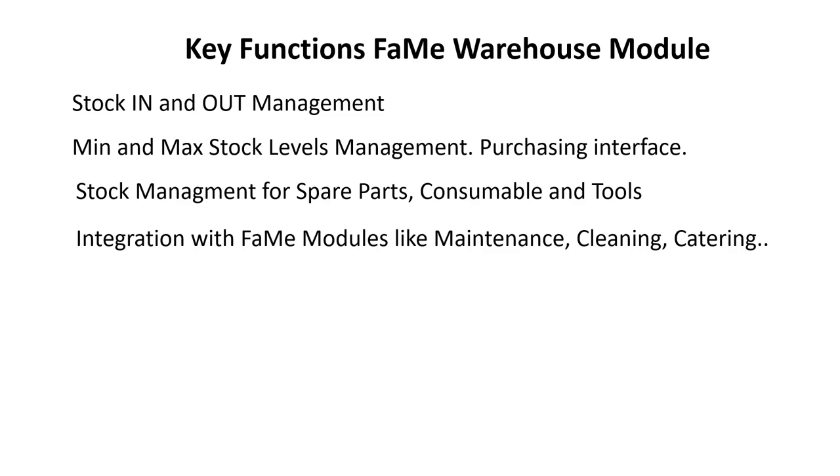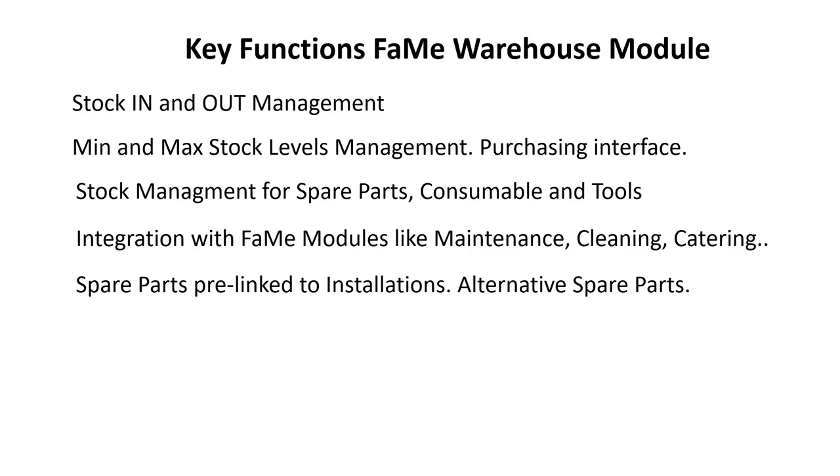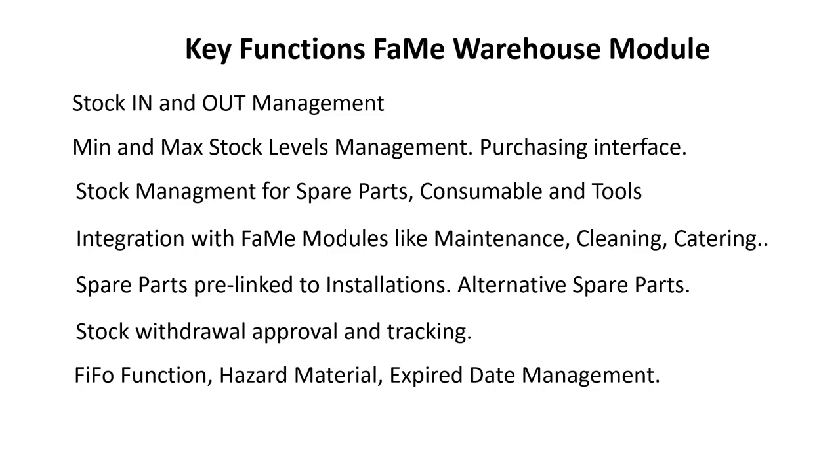Additional key functions include integration with FAME modules like maintenance, cleaning, and catering. Spare parts are pre-linked to installations. Further functions include alternative spare parts management, stock withdrawal approval and tracking, FIFO function, hazard material management, and expiry date management.